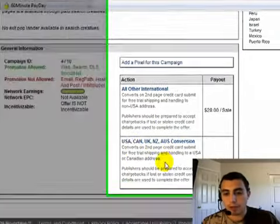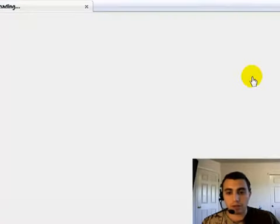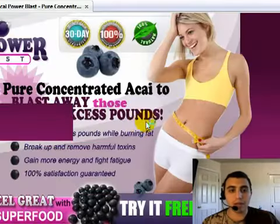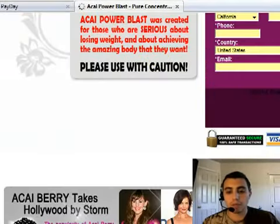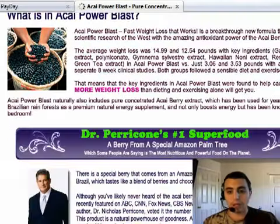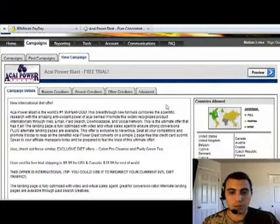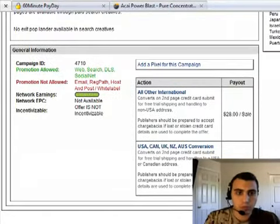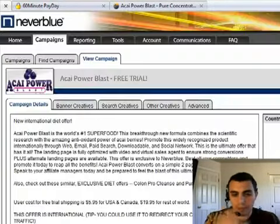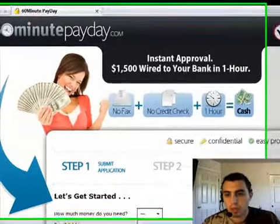You send people to a page like this — people trying to lose weight submit their information, and on the next page they submit their credit card for $3.95 shipping and handling. The minute that happens, you trigger a $32 sale in your account. This is what CPA marketing is about. One of the strategies we teach is going to Google and typing in 'how to lose weight.'